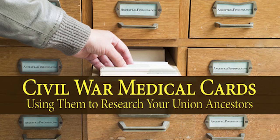Civil War medical cards for the Union are an underused record collection that is not very well known. Yet these records contain so much personal information on your Union ancestor that you would be remiss to ignore them in your genealogy research. So start looking for that regiment number and company letter, then request your ancestor's card and see what mysteries it solves for you.